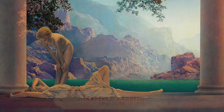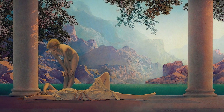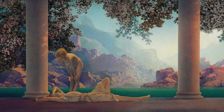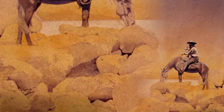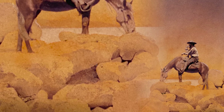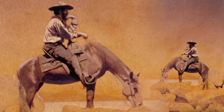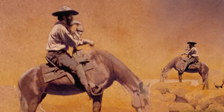The name Maxfield Parrish is a giant in art and illustration, but certainly not as a painter of the West. Parrish experienced health problems in 1901 and 1902 and retreated to Arizona for a better climate. He received a commission to illustrate a story entitled Rawhide, which was published in 1904 in McClure magazine, and it is one of less than a dozen works of a Western theme.